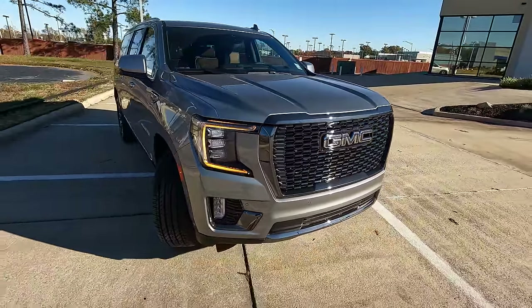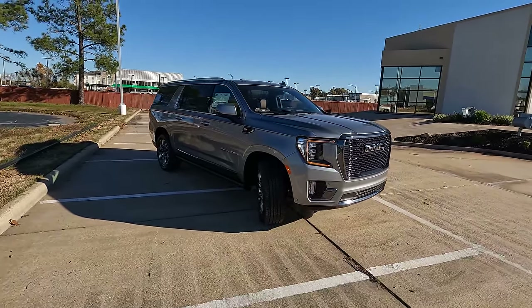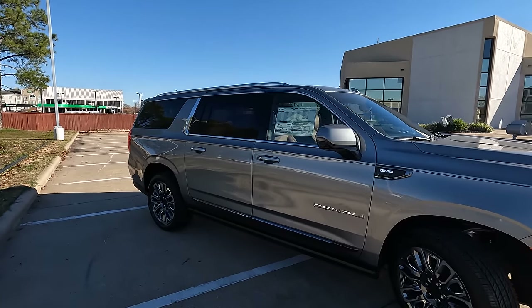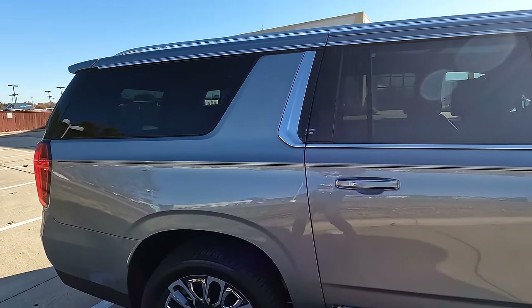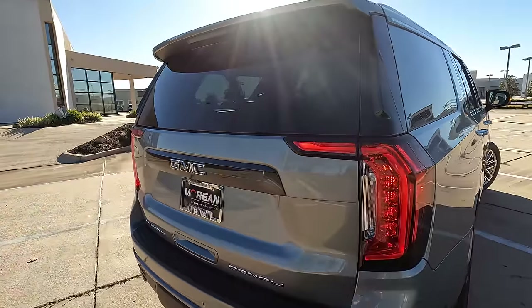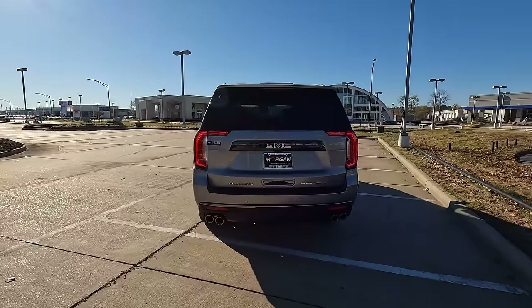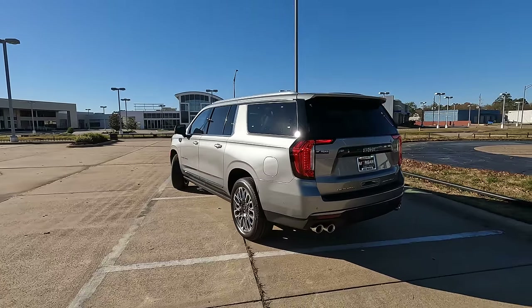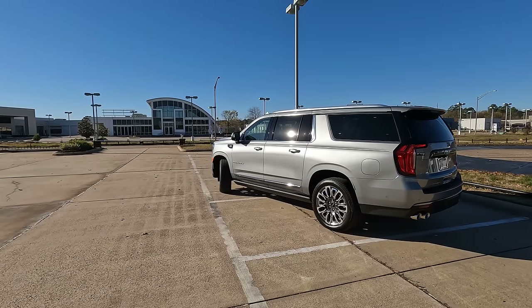This is the 2024 GMC Yukon XL Denali Ultimate — and besides being a mouthful to say, it's definitely something that is in the running for being the ultimate full-size SUV. Hey everybody, it's Tom from Vehicle Visionary. Today we're borrowing this model from Morgan Buick GMC to give you the information to answer that question: is it the ultimate full-size SUV? It literally has everything that these models have to offer.